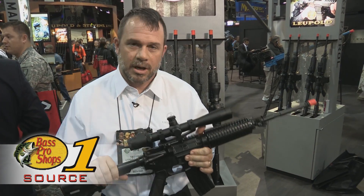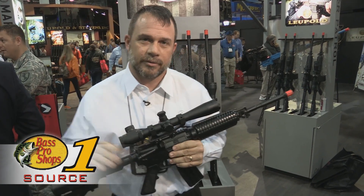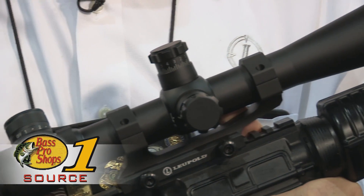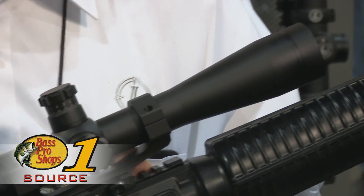Hi, I'm Tim O'Connor with Leupold & Stevens here to talk to you about the Mark IV line of scopes. This is a 4.5-14. We also make it in anywhere from a 1.5-5, 2.5-8, 3.5-10, 4.5-14, 6.5-20, or 8.5-25.